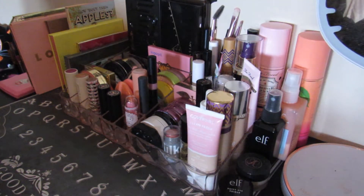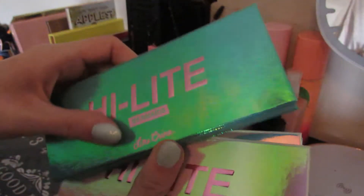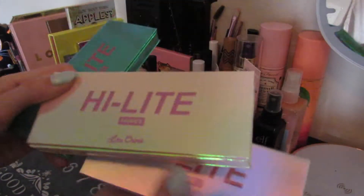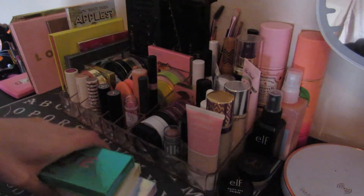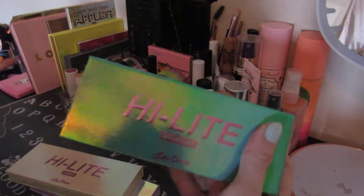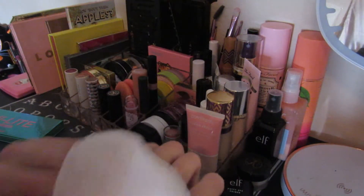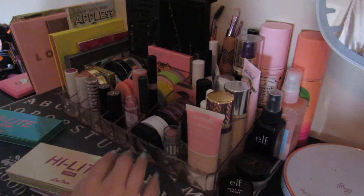I have my Lime Crime Highlight Palettes — three of them right here. I've got Mermaids, Fairies, and Opals. Opals is the original one. I found all of these at TJ Maxx and they were pretty inexpensive. I don't find myself using the Mermaids palette that often because these are all really fun bright colors. Even though they are fun and bright, some of them can be kind of subtle, which is nice because I don't have to worry about it being too in your face.